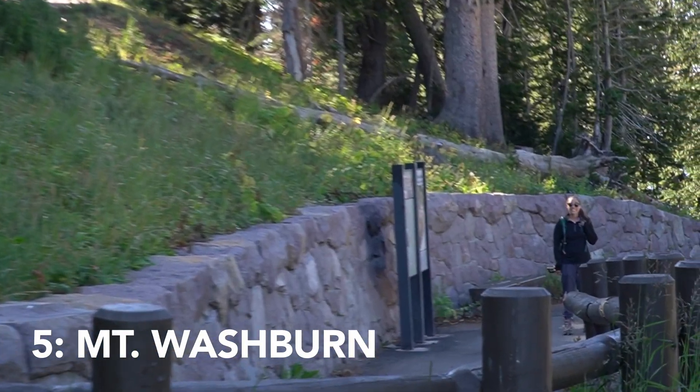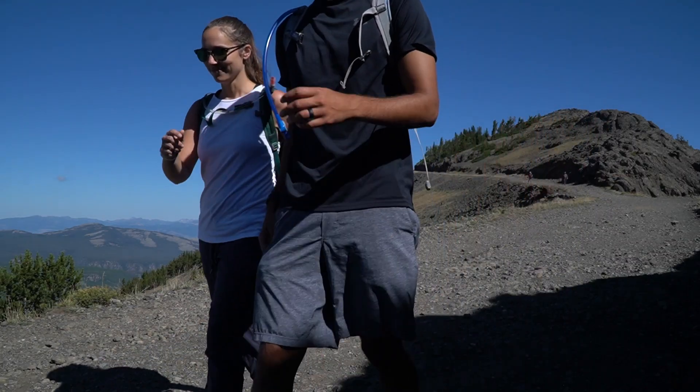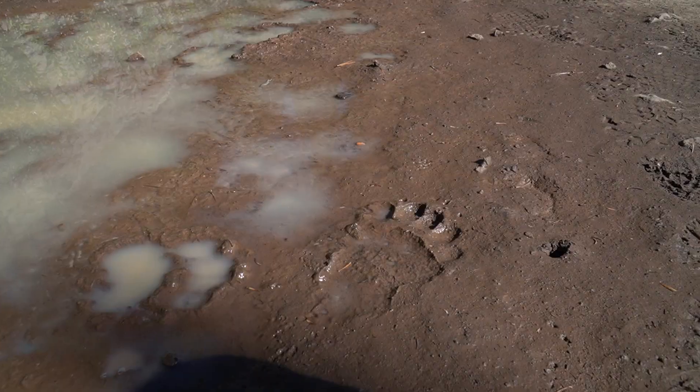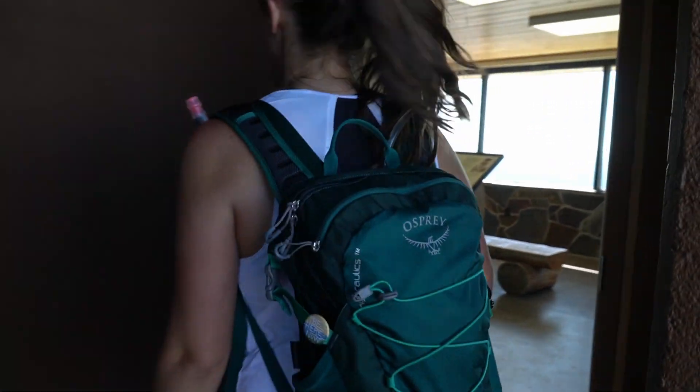Starting off with number five: Mount Washburn. Mount Washburn was a 7.3-mile hike and it was a great hike, but to be honest Yellowstone has too many other things — if you're only there for a short amount of time, don't waste your time on the hike. It was beautiful, really cool things. Other people said they saw bighorn sheep; one guy was like 'I see one every time.' We saw none, just in case you're wondering. But there's a bathroom at the top, which is actually pretty legit — it's an old fire station. So again, great hike, it was awesome, but there are too many great things in Yellowstone.